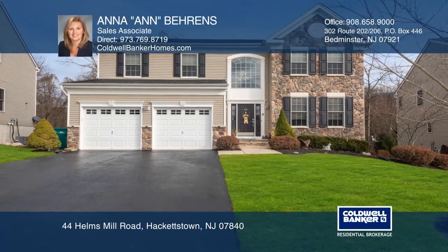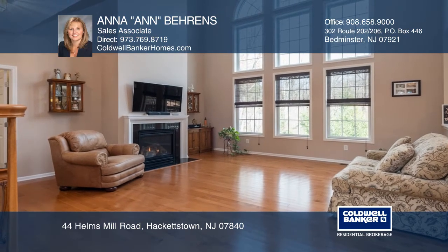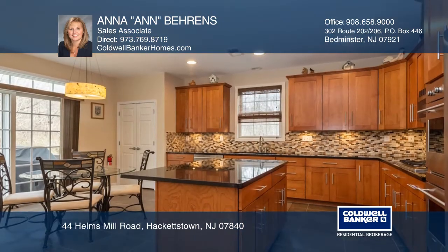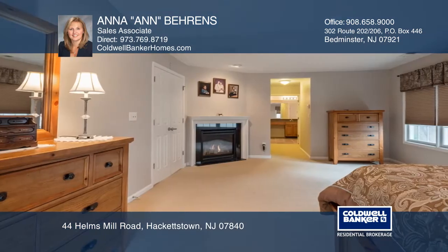This elegant home offers a two-story foyer and open floor plan. Enter the family room featuring a gas fireplace and tons of natural light. The Eden kitchen boasts a center island and sliding door to the deck.